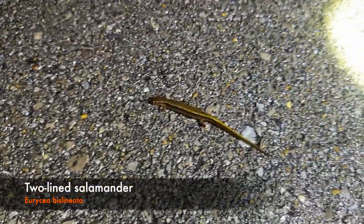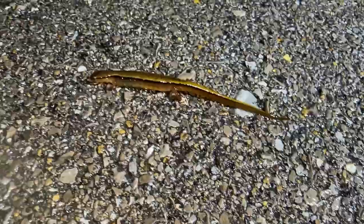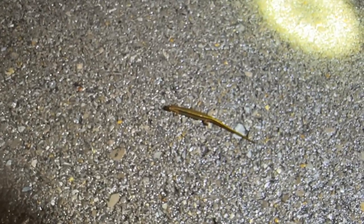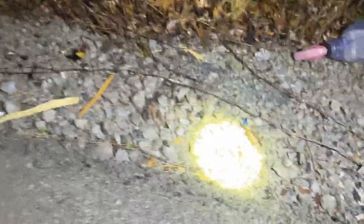I just found another one — let's get a look at this guy. Another two-line salamander. Look at that, that is sick. Again, I found the last one just down there, and the creek is right here. These are actually really, really nice-looking ones. Honestly, I haven't really found a ton of two-line salamanders by my house like this. Super cool to see these guys out on the road. These guys are so hard to get off the road — I keep having to use a piece of paper to get them onto it to move them because they're so slippery when it's wet.